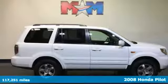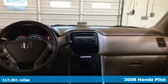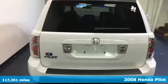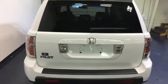This 2008 Honda Pilot will remind you what an SUV is supposed to be. Car-like amenities, housed in a spacious interior, driven by a powerful V6 engine.